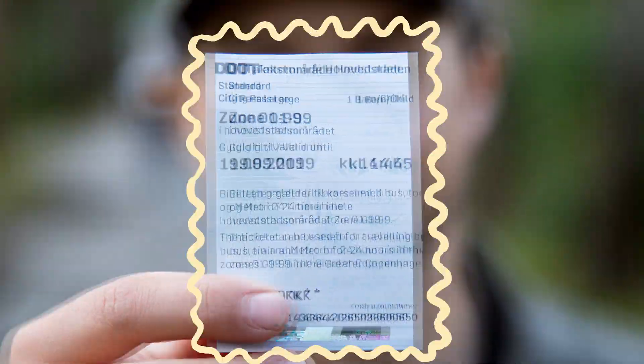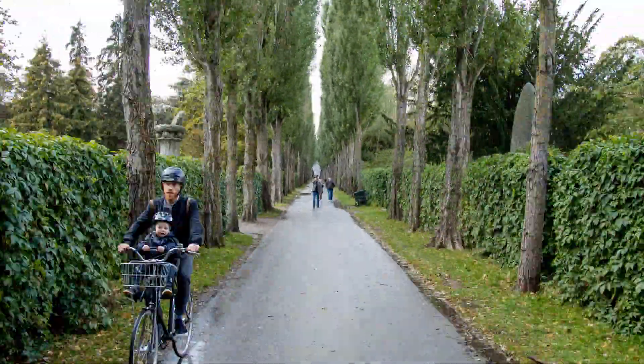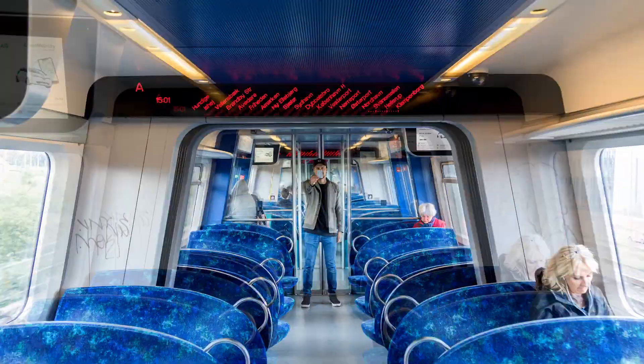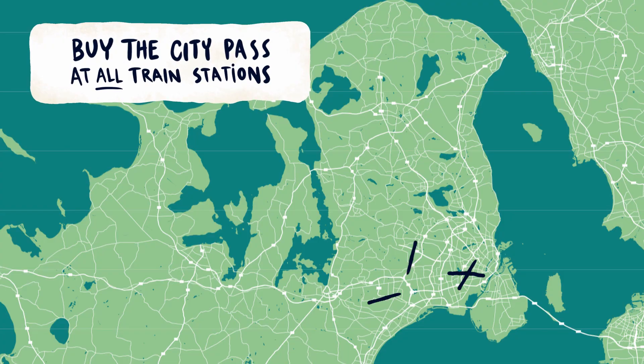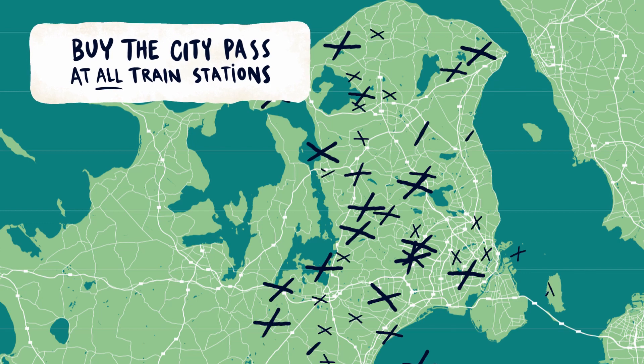Back to public transport. With this little bad boy called City Pass, you can explore both the inner skirts of Copenhagen and jump on a short train ride away from the city and catch a glimpse of our beautiful landscape. You can buy the City Pass at all train stations in Copenhagen.